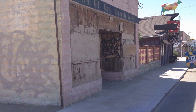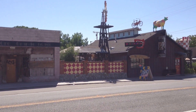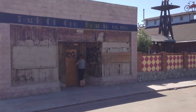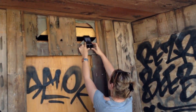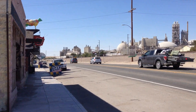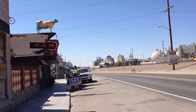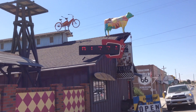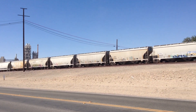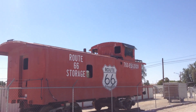Look at this place — 1860! People on this highway don't really care; they'll do 90 miles an hour right next to you, so be careful if you're in this area. About 100 yards away from Cross-Eyed Cow is a giant caboose — Route 66 Storage — a good way to advertise.